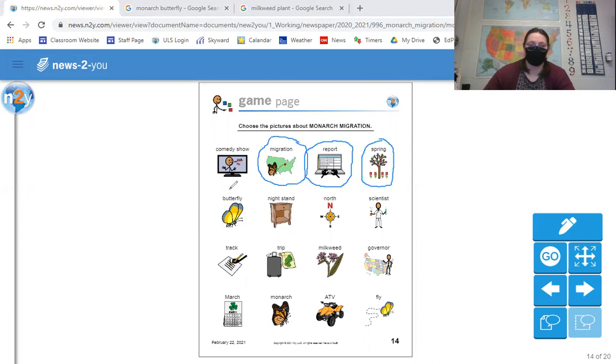What about butterfly? Yes, we did read about butterfly because this whole article was about monarch butterflies. What about nightstand? No, we didn't read about a nightstand. What about north? Yes, we did read about north because monarch butterflies migrate north.